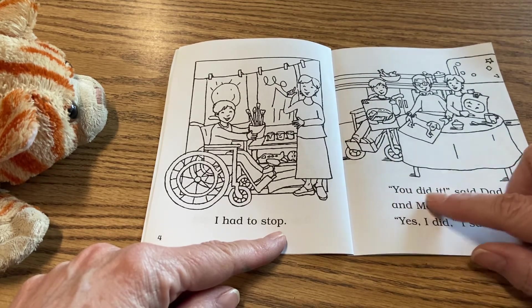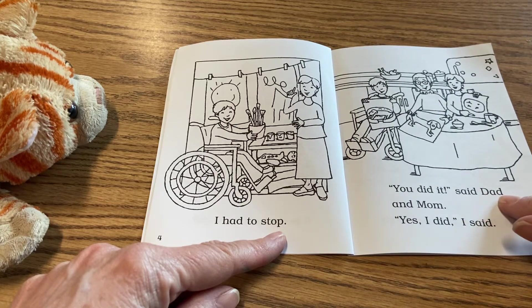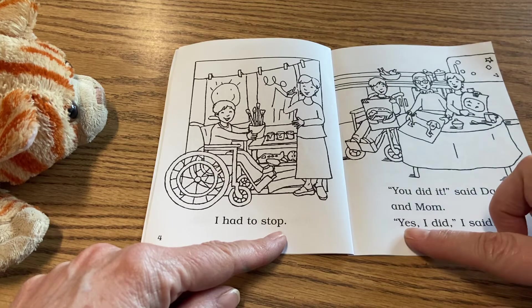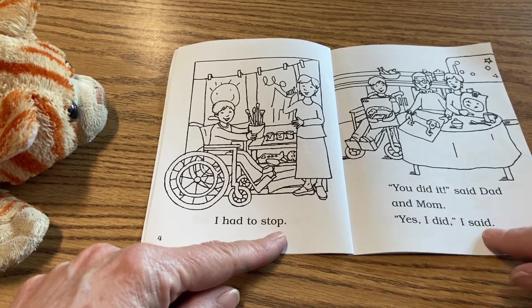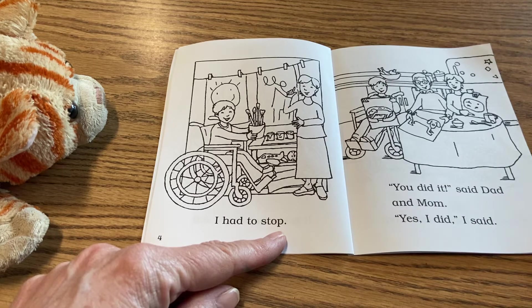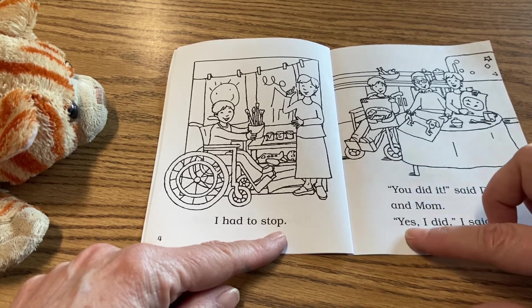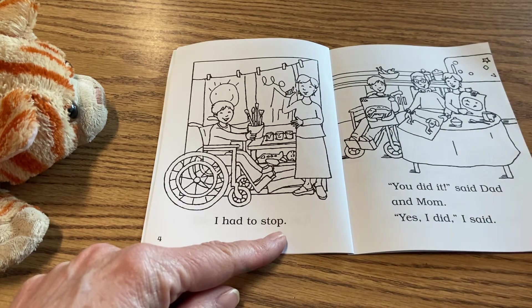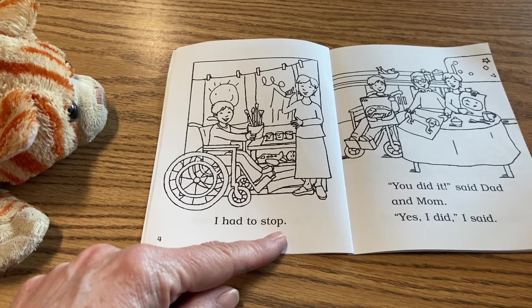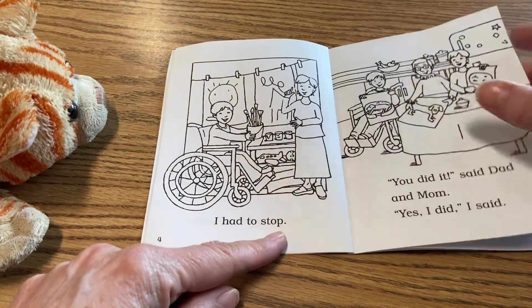You did it, said dad and mom. Yes, I did, I said. I'm going to read that with expression because we've got an exclamation mark. You did it, said dad and mom. Yes, I did, I said. So why do you think they're saying you did it? They're praising him for his art and for the pictures that he did.